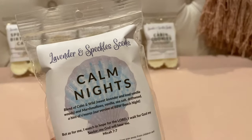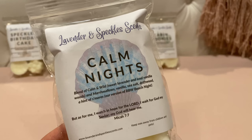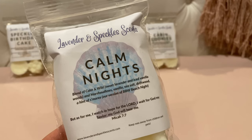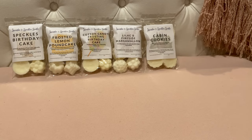This next one is Calm Nights and I've had this one before — absolutely love it. It's a blend of 'calm and wild' — sweet lavender and iced vanilla woods — and marshmallows, vanilla sea salt, driftwood, and a hint of s'mores. It's their version of Bath & Body Works Beach Nights. On cold you get mostly the iced vanilla woods, and when you warm it you get that sweet marshmallow and salty sea air from the beach nights that just creams out the iced vanilla woods. So good, and it lasts a long time.